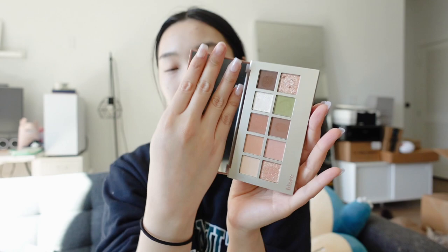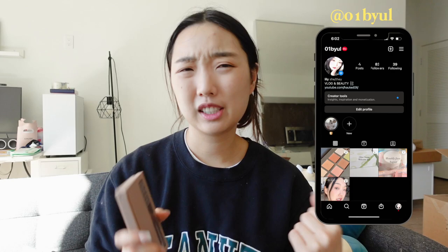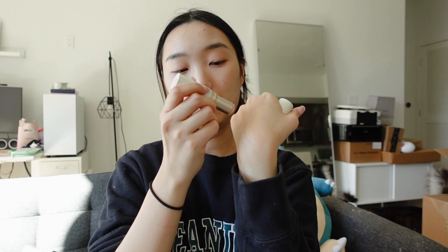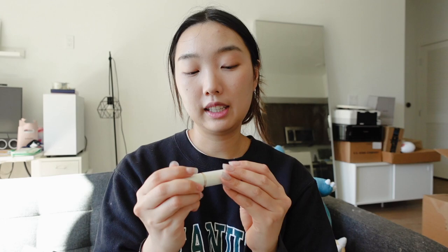I have this eyeshadow palette called the New Depth Eyeshadow Palette. It's your basic browns but I love this pop of green and the nice shimmers. I also have the True Dimension Radiance Balm in clear — it reminds me of the Pat McGrath Skin Fetish, it's like a balm stick. And then I have the Mood Enhancer Water Liquid Glow in the color New Allure — it's like a glossy lip tint in a rose beige color.